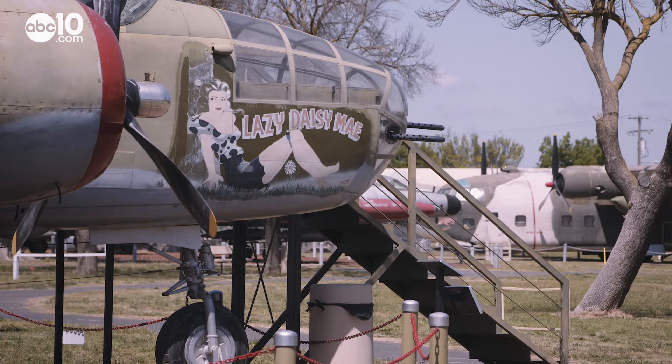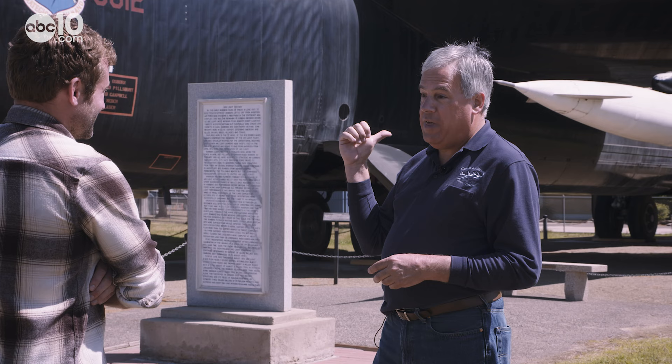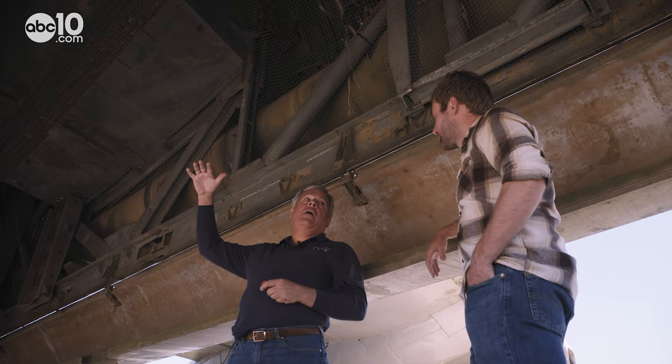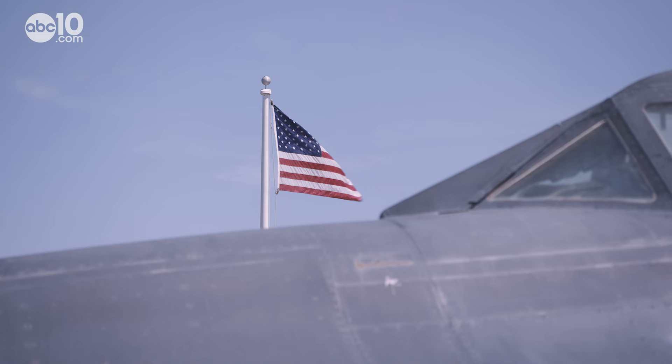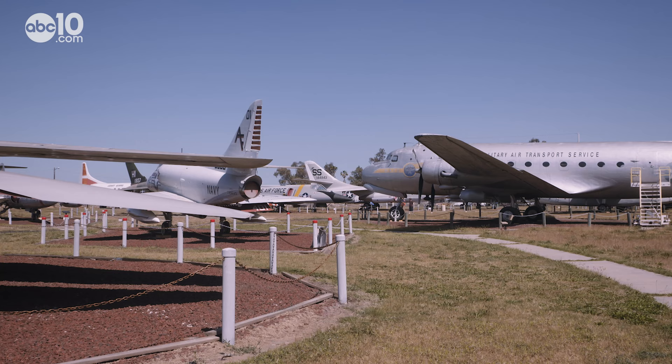The first thing you'll notice when talking to Joe Peruzzo is he's got a wealth of knowledge when it comes to military planes. This burns 4,000 gallons of fuel an hour. This is where the bomb would be. This can go at Mach 3.2. And that's what you would expect when talking to an executive director of an airplane museum.